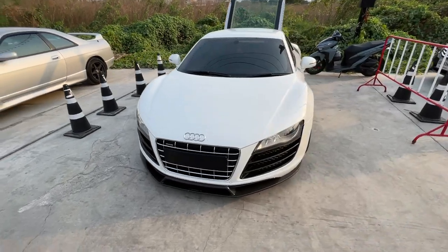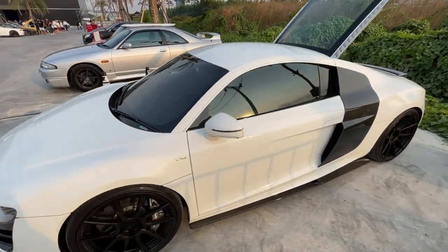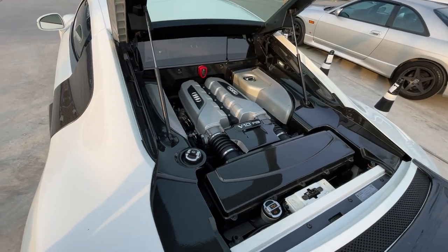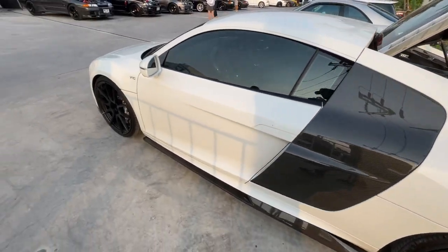Look at this R8 crashing the Skyline meet. This is pretty rad. We've got the engine cover popped — a lot of carbon fiber on this thing. Sweet.